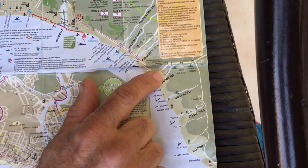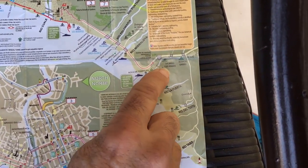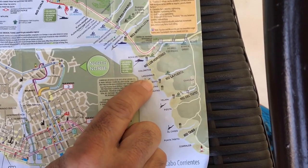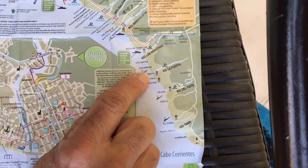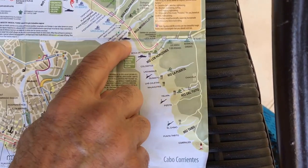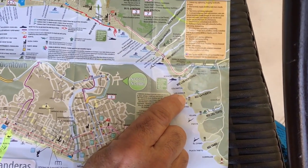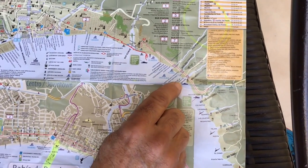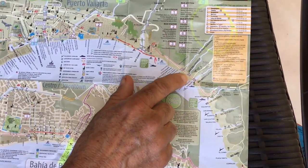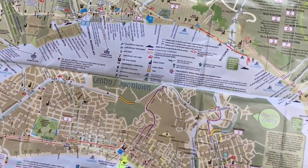Take the Boca de Tamatlan bus down to Boca de Tamatlan, where you'll get off, walk through a small village, cross a bridge, and then hike about two hours along the yellow brick road down to Las Animas for your scuba or snorkeling. When you're finished, hail a water taxi at Las Animas and follow it back up to Boca de Tamatlan, then return on the same route to your hotel.